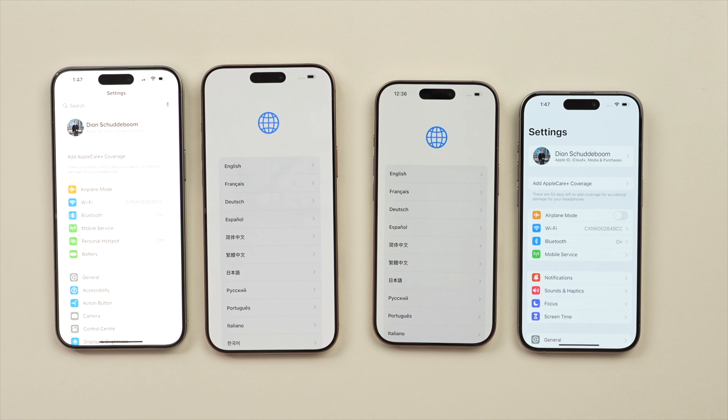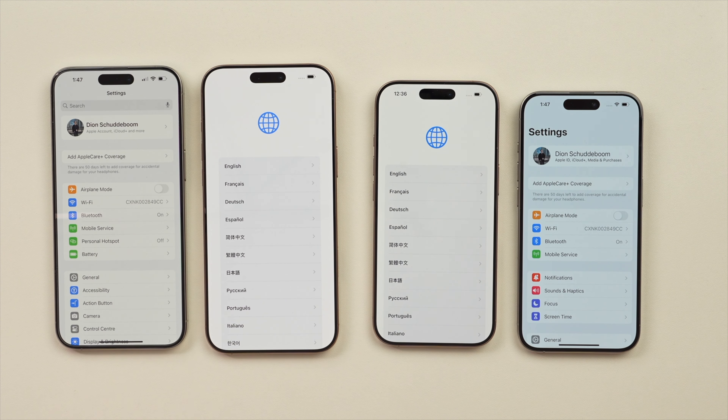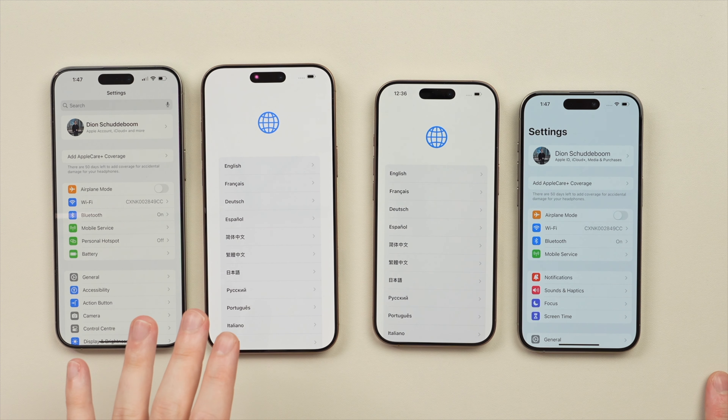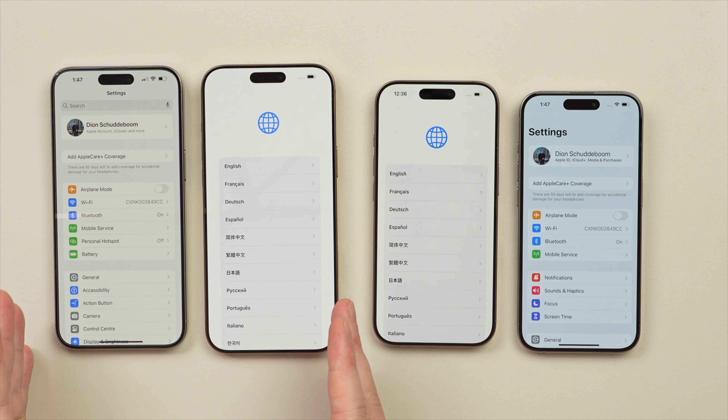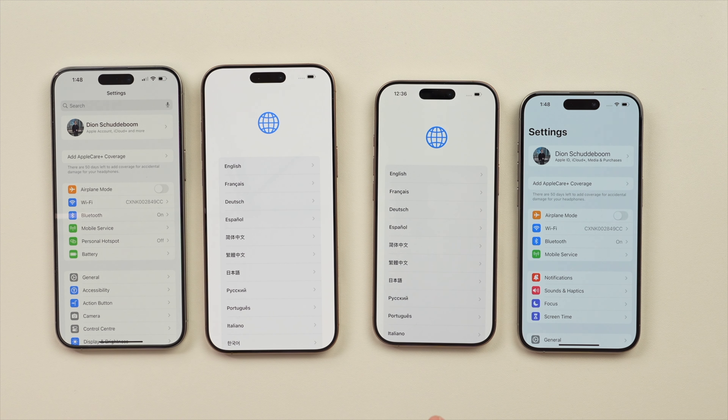As you can see, the difference in the bezel is quite noticeable — and in person it appears to be even more visible than on camera. Particularly here on the Pro Max it makes a pretty big difference, and it enables a larger screen size without making the phone physically that much larger.